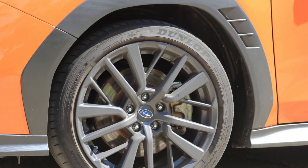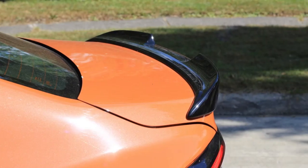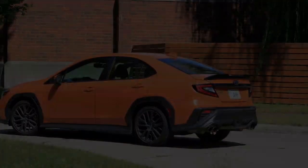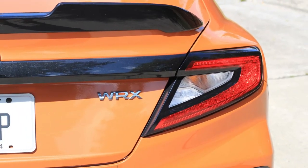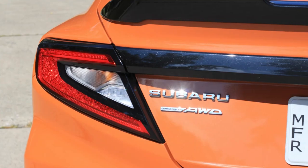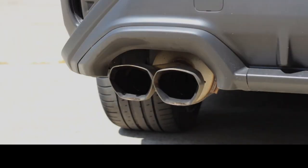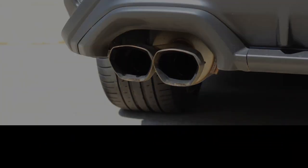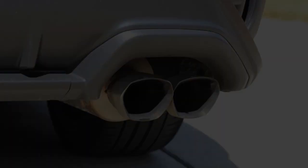Thankfully, our long-term Subaru only needed to make one unscheduled dealer stop — for a recall. That said, it was a serious one for a front driveshaft assembly that could crack and break. We were given the all-clear and sent on our way. Beyond that, we went for the 6,000-mile oil change service, to swap summer and winter tires, and for a screw that happened to find a home in one of the OEM Dunlop tires. Every trip to the local Subaru dealer was pleasant and went off without a hitch.